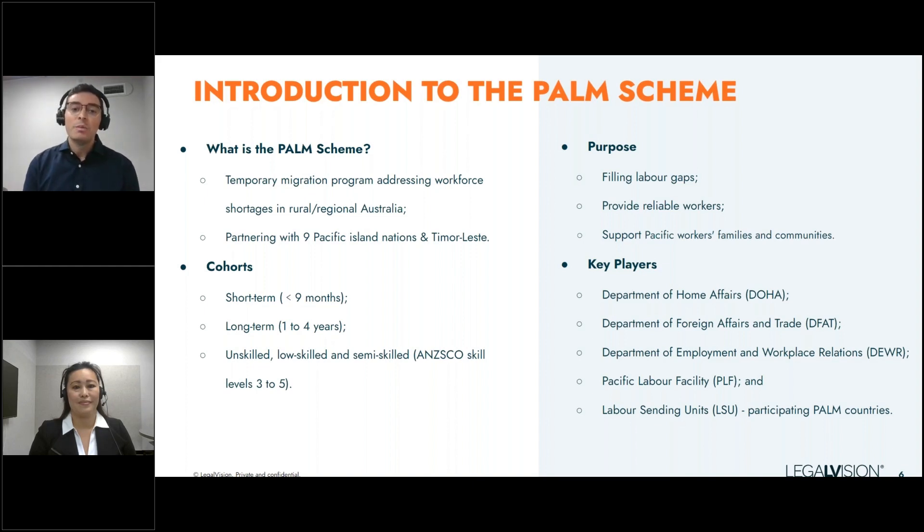Through this scheme, eligible businesses can recruit workers for either the short-term or long-term cohorts. Short-term, you can sponsor workers for up to nine months. For the long-term cohort, you can sponsor workers from one to four years. It's important to know that each cohort has different recruitment requirements in terms of business obligations, including different criteria around accommodation, guaranteed hours of work, employment type deductions, and the type of wellbeing and welfare support you must provide workers.